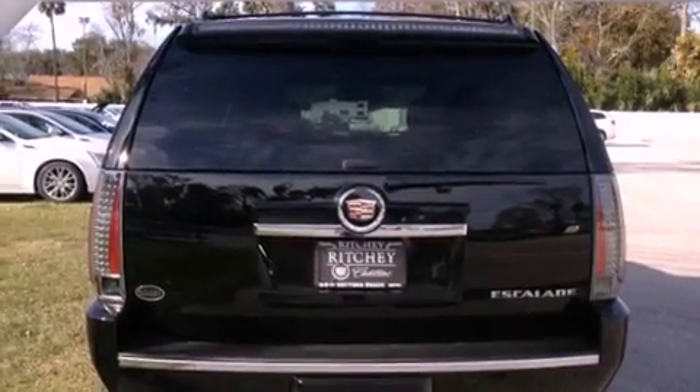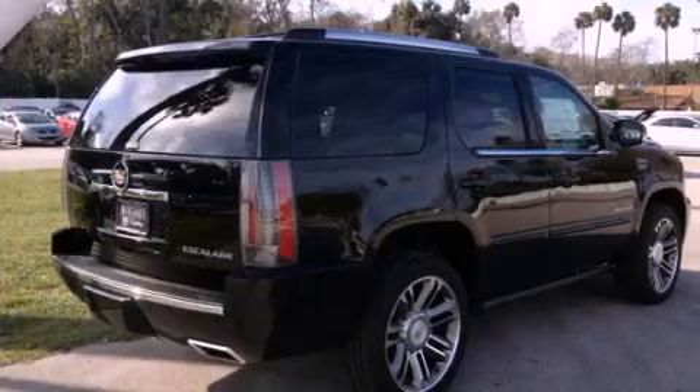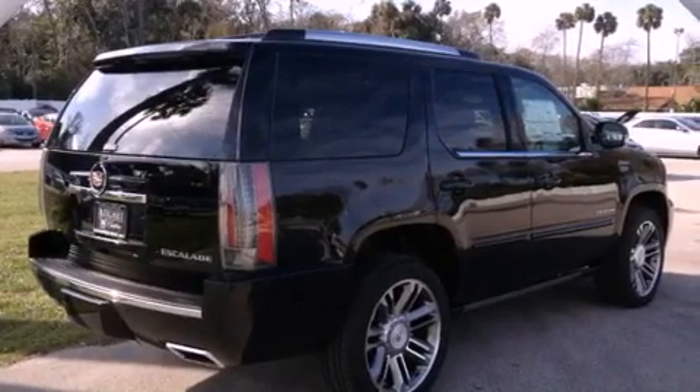Air conditioning with automatic climate control, and a sunroof enables you to fill the cabin with fresh air at the push of a button.